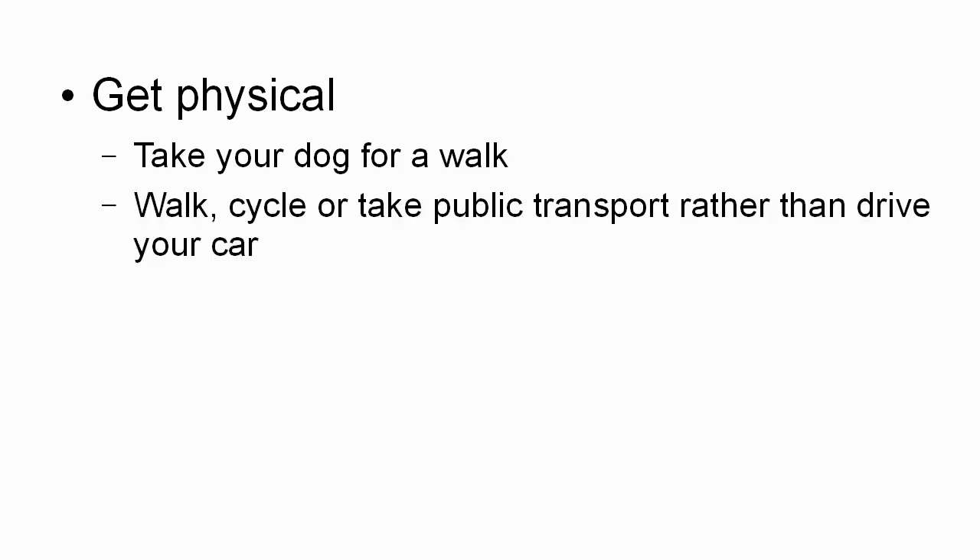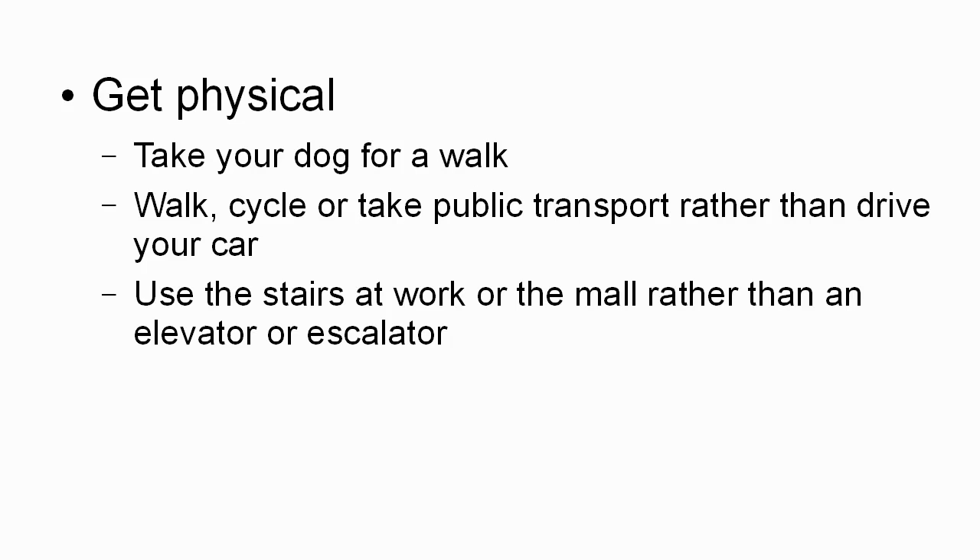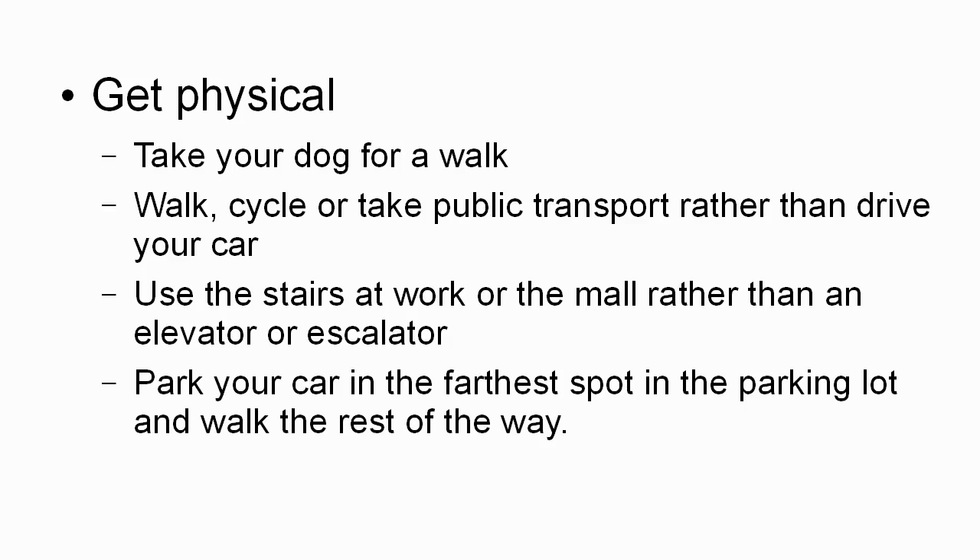Another way to reduce stress is to get physical. Bear in mind that we're dealing with the fight or flight response that our bodies have, so we're going to have all this extra energy, all this extra adrenaline. One way to get rid of it is to get physical. Take your dog for a walk if you have a dog. Walk, cycle, or take public transport rather than drive your car. Use the stairs at work or the mall rather than an elevator or an escalator. You can park your car in the farthest spot in the parking lot and then walk the rest of the way. All of this is going to burn up this energy that your body is creating for the fight or flight response — burning it up in a good way rather than internalizing it and causing stress.